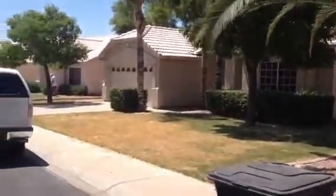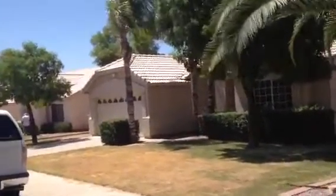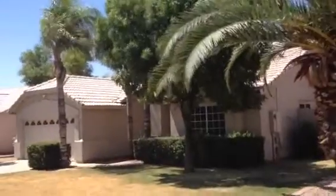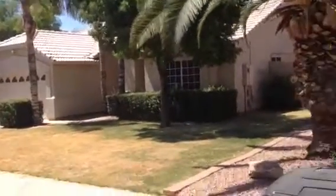When I pulled up, there was a neighbor just pulling out of their driveway before I started filming, and they said they had seen people coming in and out. They were pretty sure the house is still lived in.